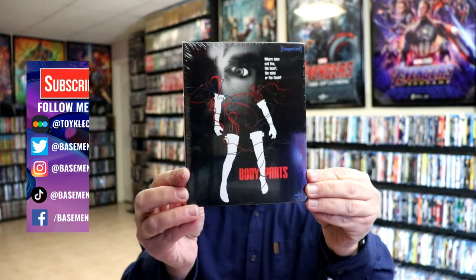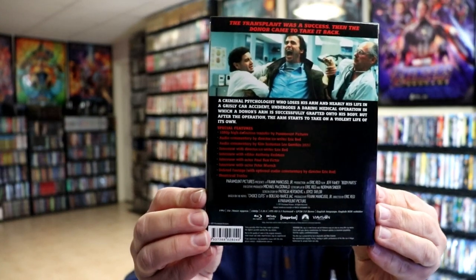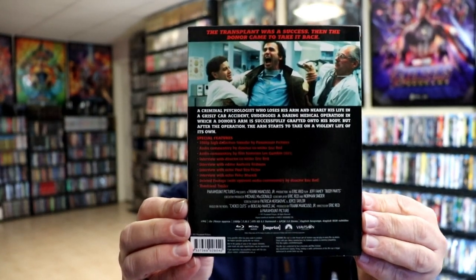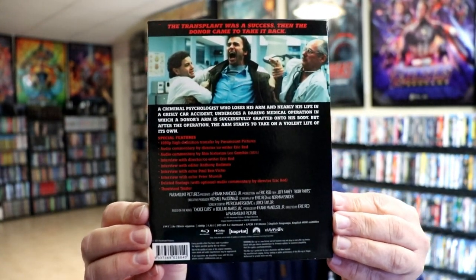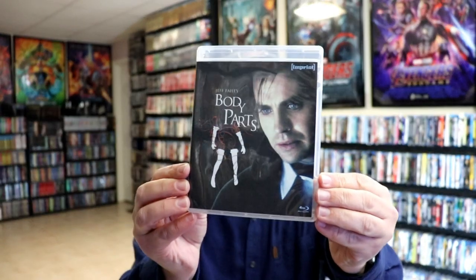First up we have Body Parts. Here's the front and here's the back. I'm going to go ahead and remove this from the wrapper so we can take a closer look. I've got the wrapper off of this one, so let me give you a closer look at the packaging with the special features. It does come in this nice looking slip box, and then we can just remove the disc from it. And we have our Blu-ray case with some different artwork.